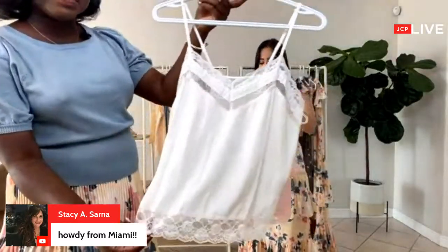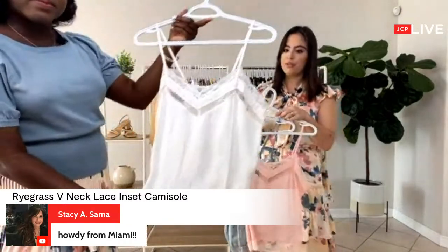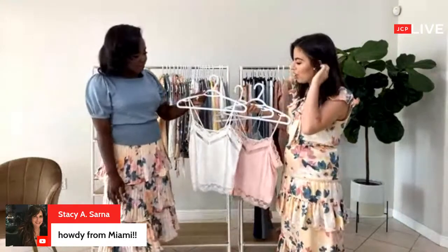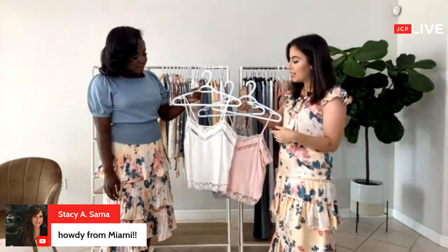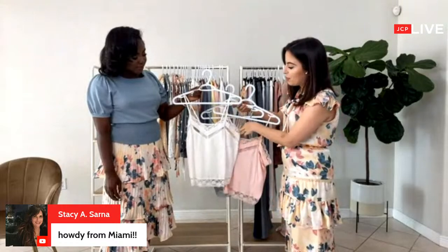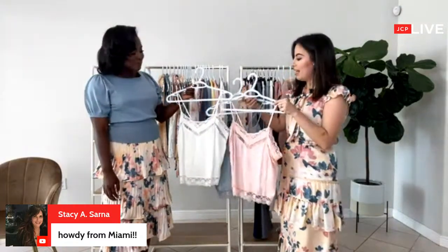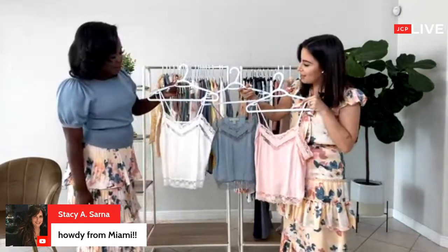The details are beautiful. They come in three colors: the cream, the pink, and the blue. I would love to wear these under a blazer with a midi skirt, with pants, or with shorts. These are the type of piece you need to have in your closet — they are just great basics.